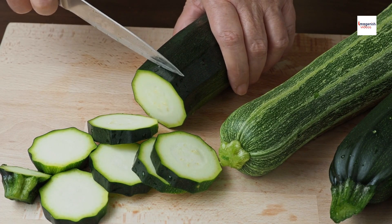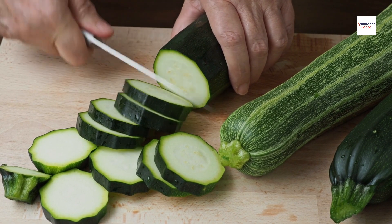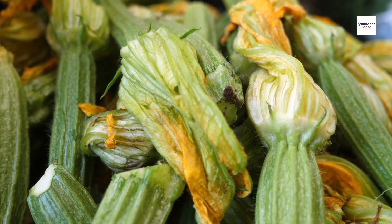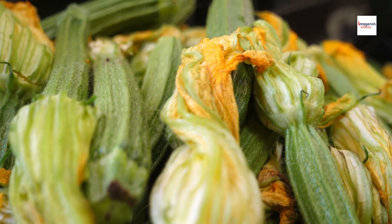However, in this Americanized version, we're putting a fresh spin on things by incorporating zucchini, a beloved summer vegetable. The humble zucchini is a staple of summer gardens and farmer's markets across America.